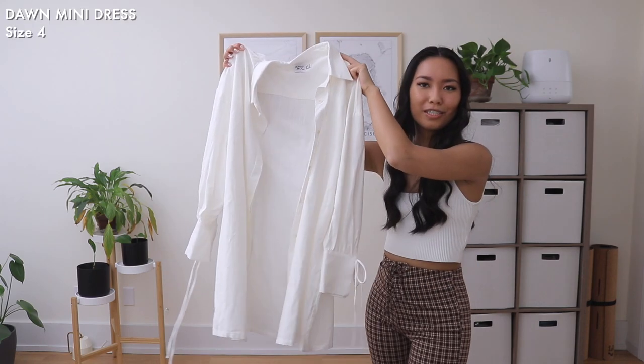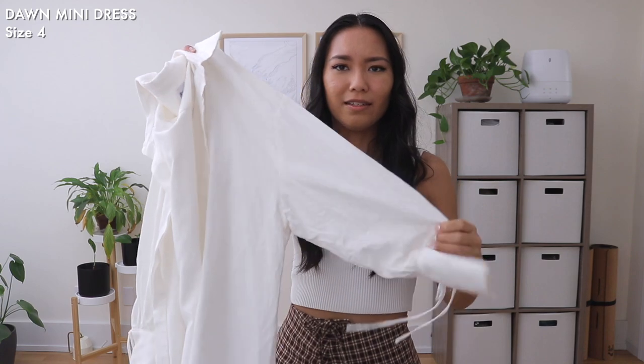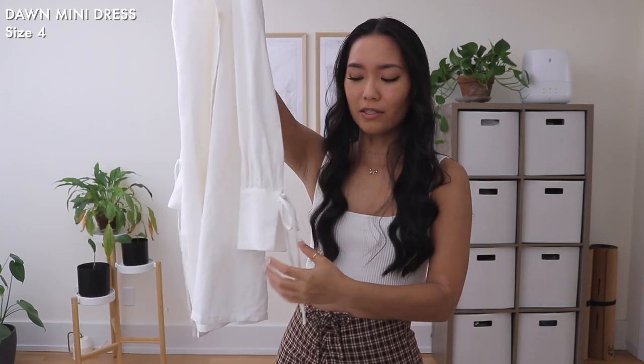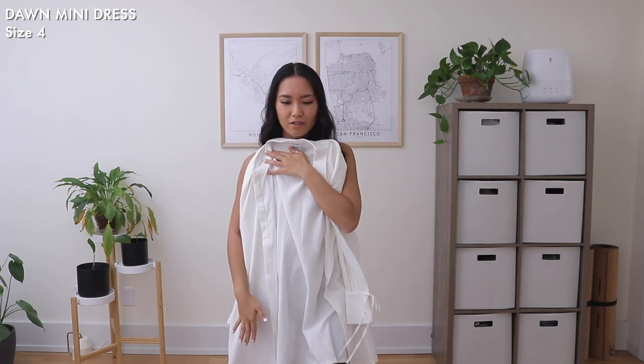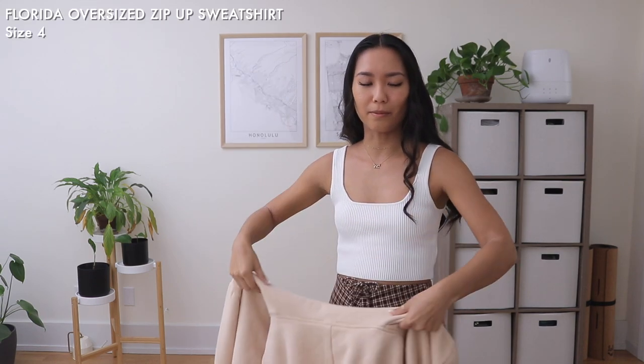Next up is this shirt dress - it's all white in a nice linen material. It's super cute because the sleeves have a tie detail. It's definitely dress-length on me, but you can even wear it as a cover-up. I think it's super versatile, so we love that.